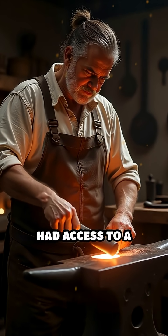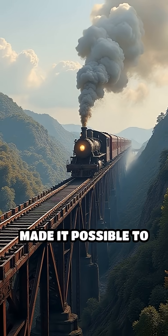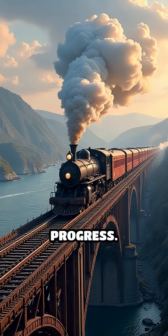Suddenly, blacksmiths and engineers had access to a metal that was both tough and workable. This advancement made it possible to build longer bridges, faster trains, and sturdier machines, fueling rapid technological progress.